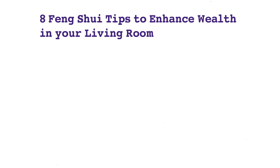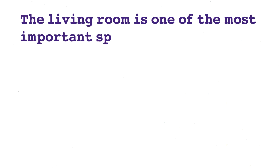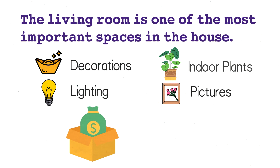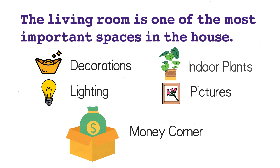Hi everyone, welcome to Feng Shui Cafe. In this video I'll share with you eight important feng shui tips to enhance your wealth in the living room. In feng shui the living room is one of the most important spaces in the house. We can use the living room to enhance our wealth in many ways, such as using decorations, lighting, indoor plants, and pictures.